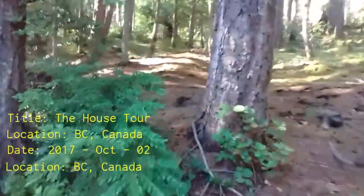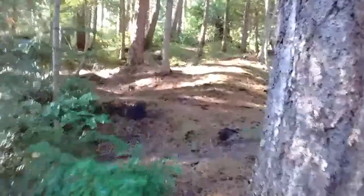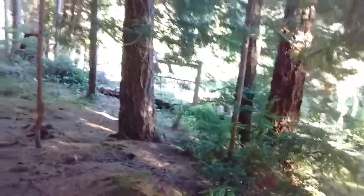I'm going for a house tour today, October the 2nd, 2017. I'm in British Columbia, Canada.